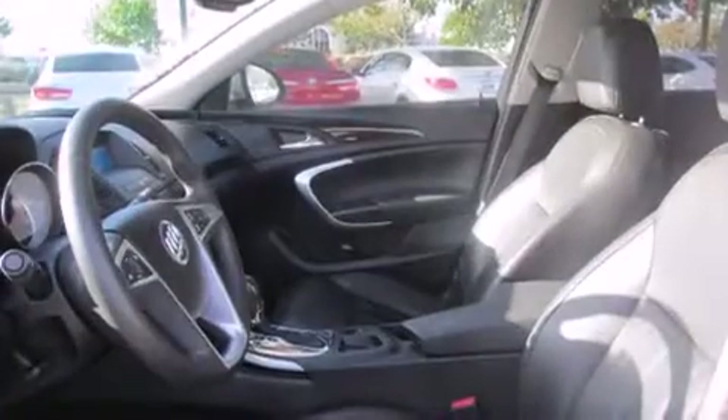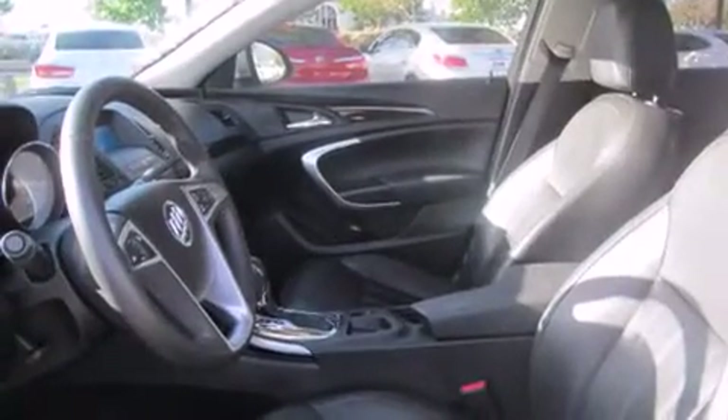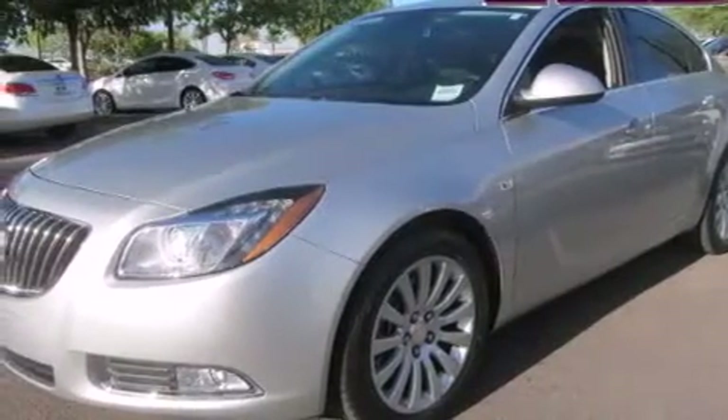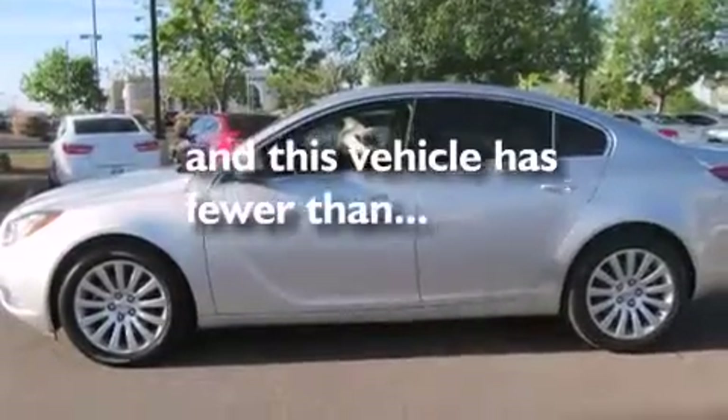Rear curtain airbags, rear seat childproof door locks, an auto dimming rear view mirror, an anti-lock braking system, a rear parking aid — and this vehicle has less than 46,000 miles.